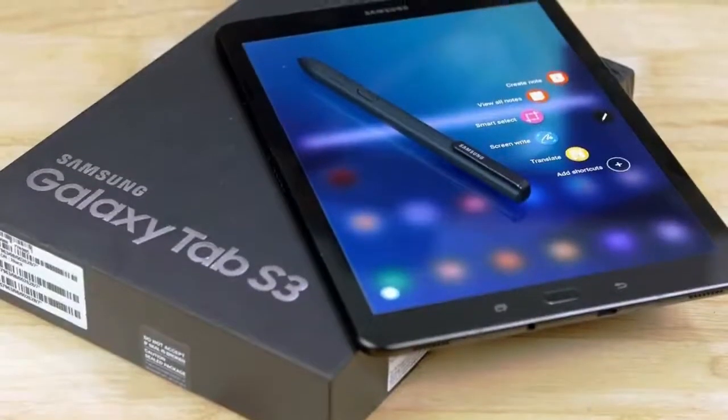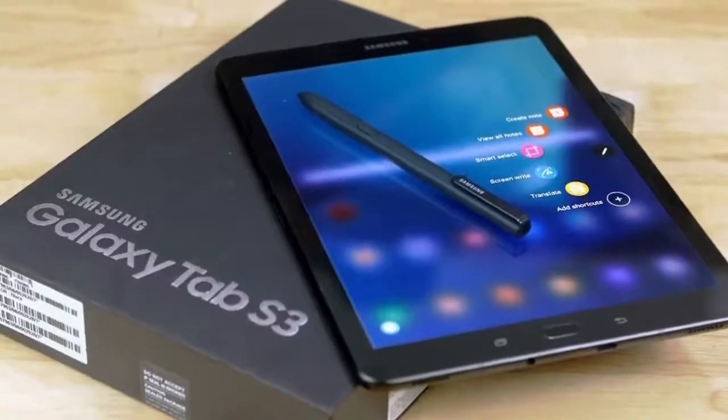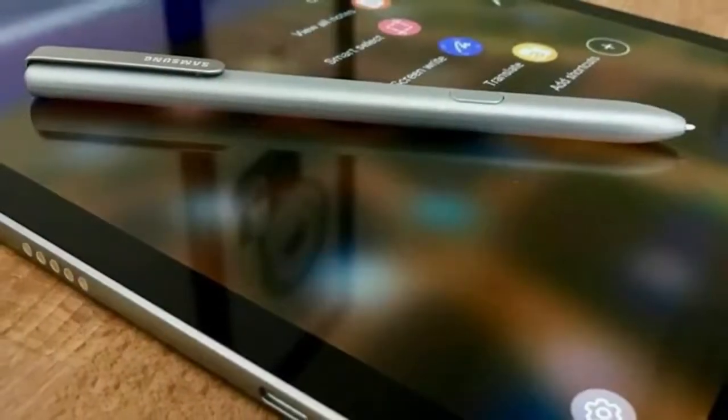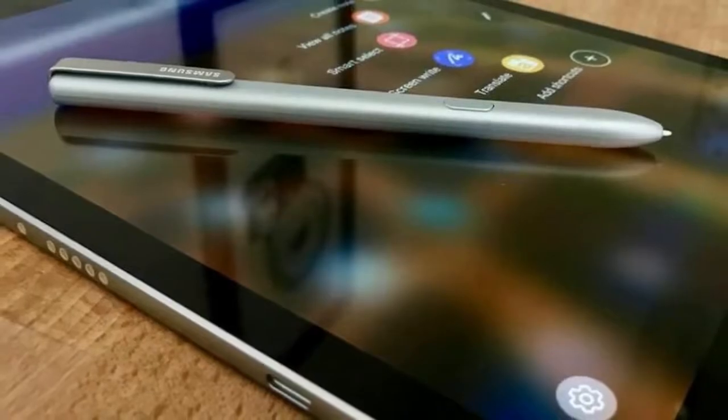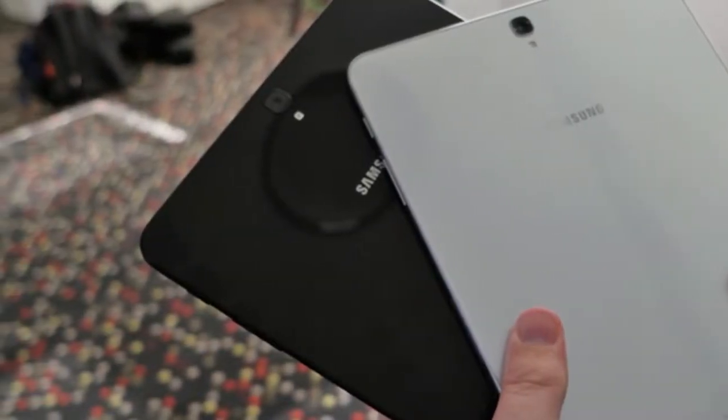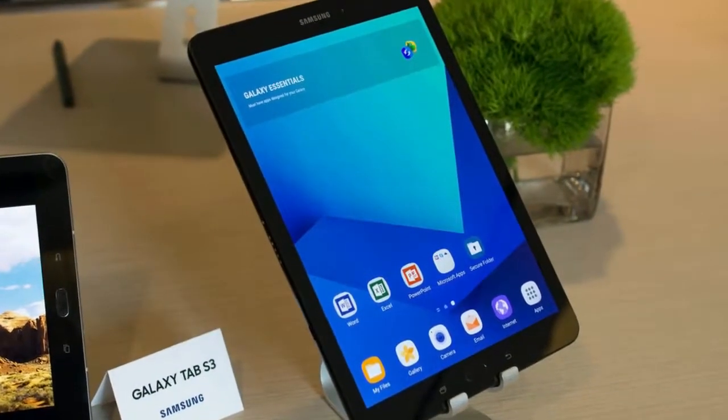The new Samsung Galaxy Tab S3 is slim and fashionable, with high-end specs and a bundled stylus. It can also be paired with a keyboard case if what you want is productivity on the go. However, it costs as much as many mainstream laptops, so there are a lot of pros and cons to weigh when deciding whether this is the right device for you.